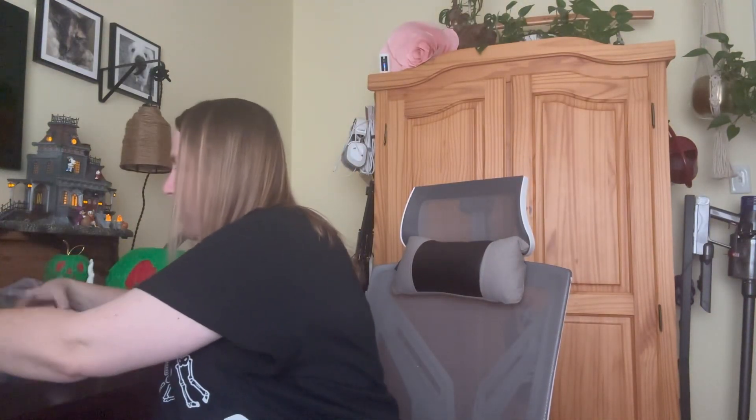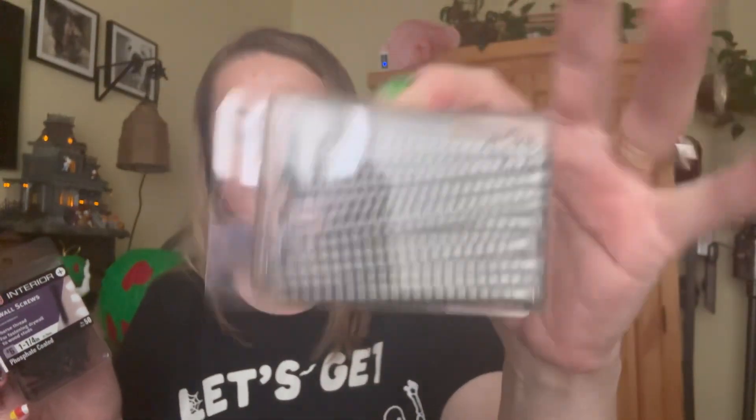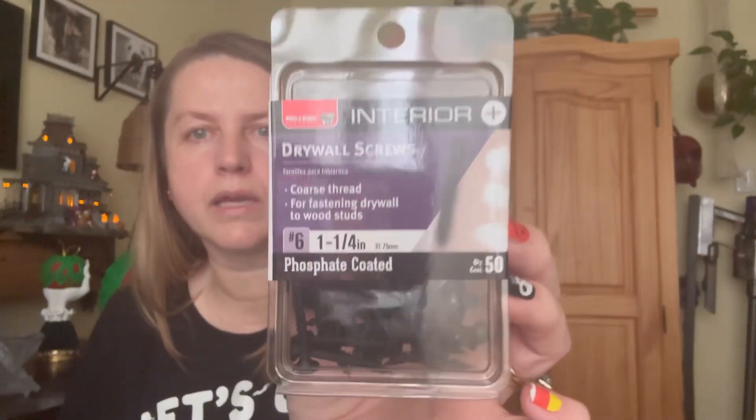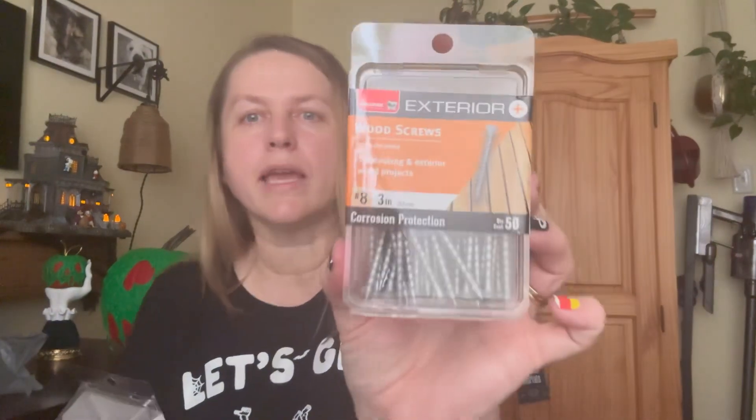My final two items are really weird and random because I never thought I'd find these at Dollar Tree, but I found screws. I got this wood screw — it's a really long one, a number eight, three-inch corrosion protection by the brand Bulldog. And then I grabbed these drywall screws, one and one-fourth inch, phosphate coated interior screws. At $1.25 each, it can't hurt to have a few screws on hand. We have a fence that's old and falling apart and we need to replace a few boards, so these will come in handy. There are 50 screws in each pack.